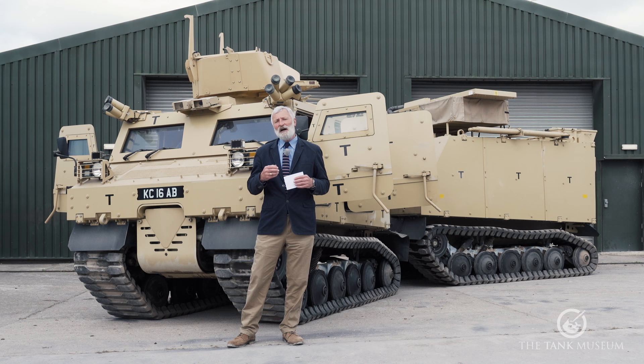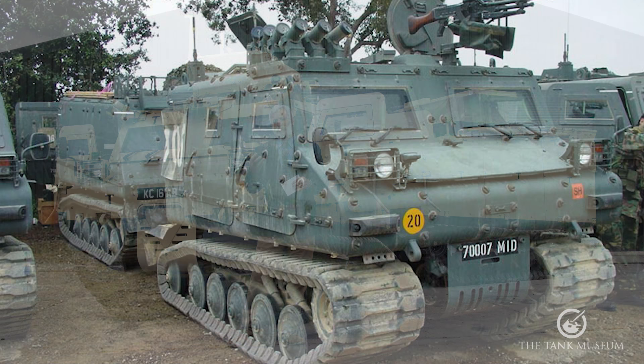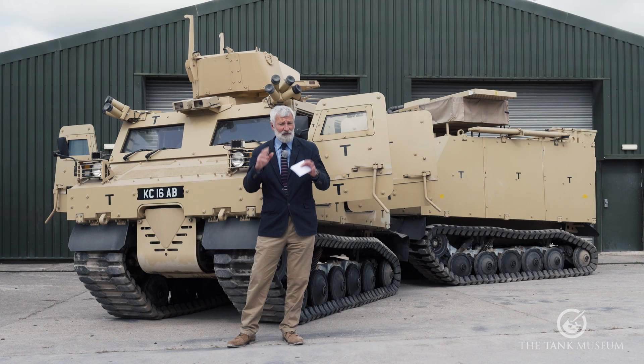Taking it back to the end of the 1990s, a company called Singapore Technologies Kinetics, based in Singapore, were working on a vehicle for the Singapore Army. With help from the Singapore Army, they came up with what becomes an all-terrain tracked carrier vehicle — an ATTC. There are lots of abbreviations in this one, I'll try and explain as we go along.